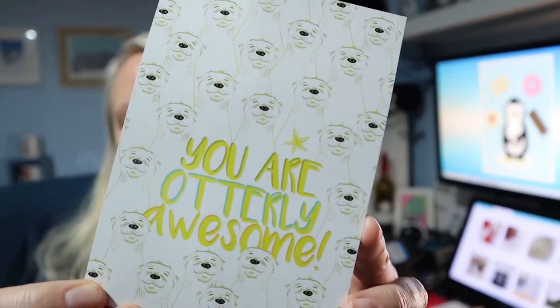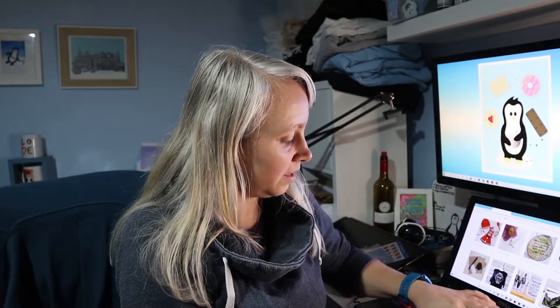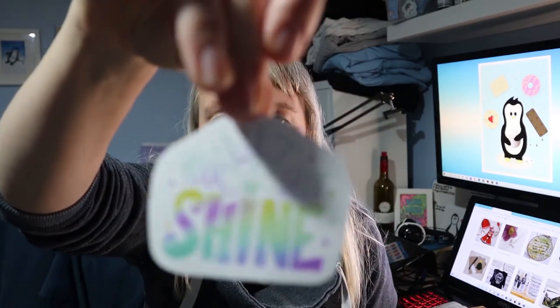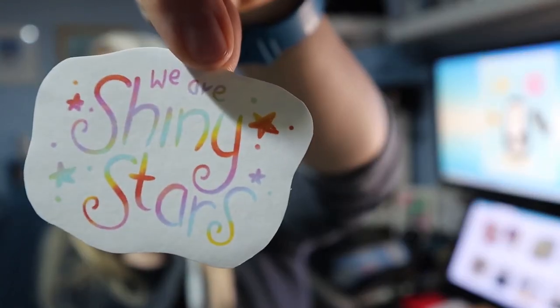I do like reading quite a bit — business books and art books and stuff — so I've just finished a book and I like putting bookmarks in, so that'll come in real handy. Her little thank you card says 'you are utterly awesome.' She also sent stickers: 'let yourself shine' and 'we are shiny stars.' They're just so, so, so lovely.